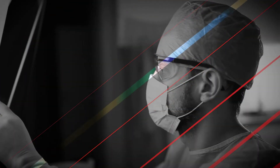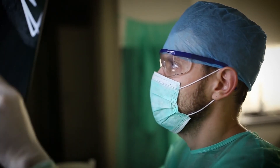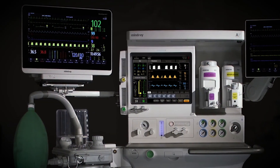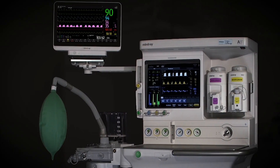At Mindray, our mission is to advance medical technologies to make healthcare more accessible to all. The A-Series Advantage embodies this by delivering improved financial outcomes while minimizing patient risk and setting a new standard of healthcare in the perioperative environment. Mindray — Healthcare within reach.